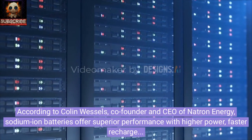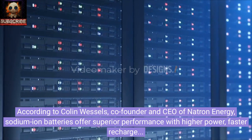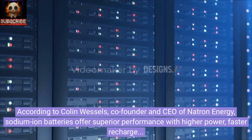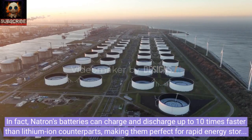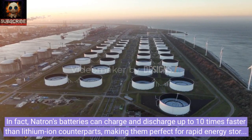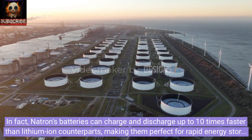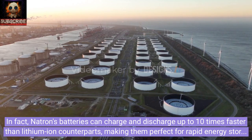According to Colin Wessels, co-founder and CEO of Natron Energy, sodium-ion batteries offer superior performance with higher power, faster recharge, and completely safe chemistry. In fact, Natron's batteries can charge and discharge up to 10 times faster than lithium-ion counterparts, making them perfect for rapid energy storage and retrieval.